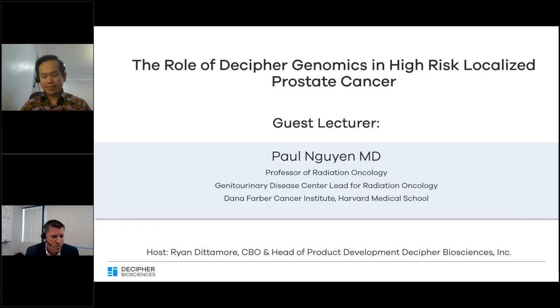Dr. Nguyen's clinical research focuses on the optimal use of systemic therapy with radiation for high-risk prostate cancer, and through these efforts has led multi-center randomized clinical trials, including the Formula 509 and Enzirad trials, which makes him well-suited for our webinar today on the role of genomics in high-risk localized therapy. Welcome, Dr. Nguyen. Thanks for having me, Ryan.